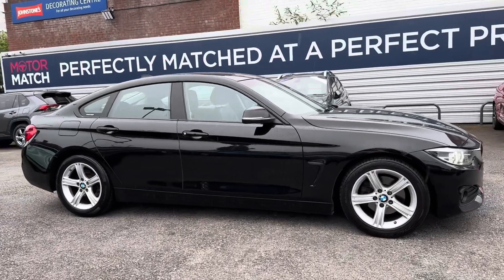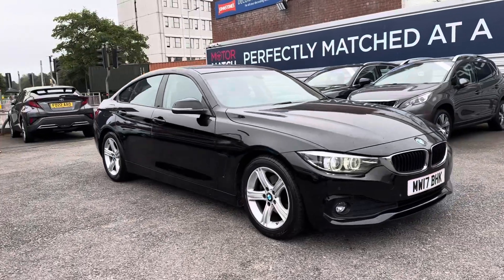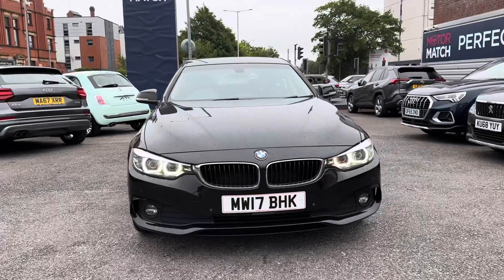Thanks for watching this walk-around video of this BMW 4 Series Grand Coupe. For more information please get in contact with a member of our sales team.